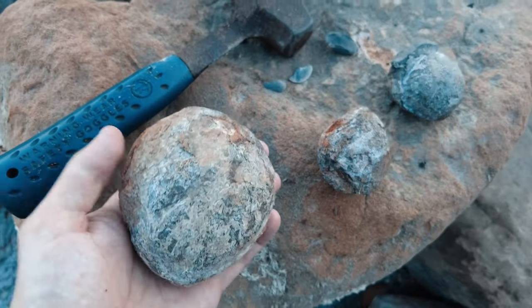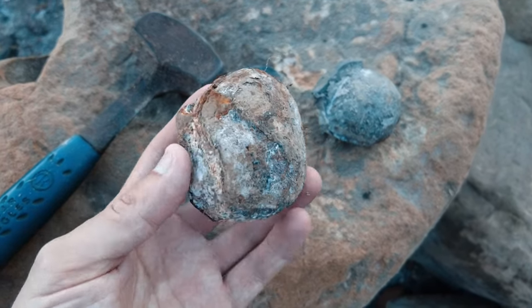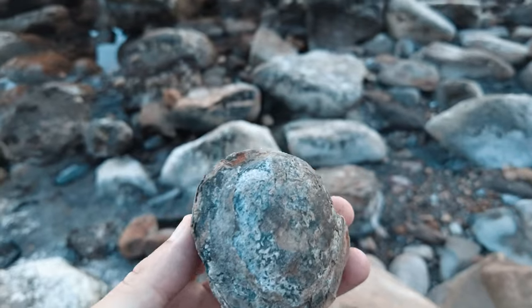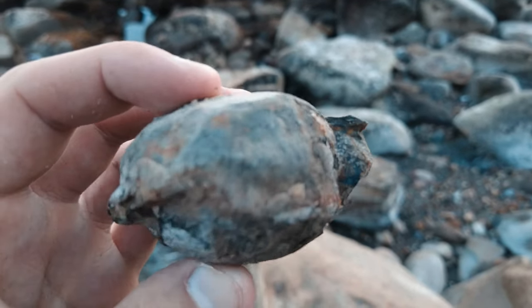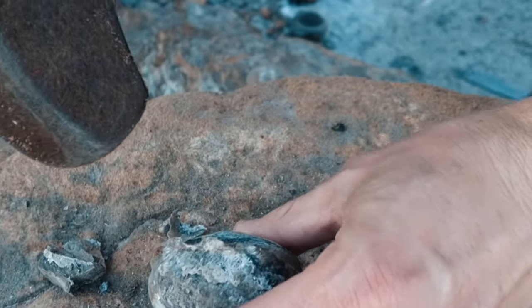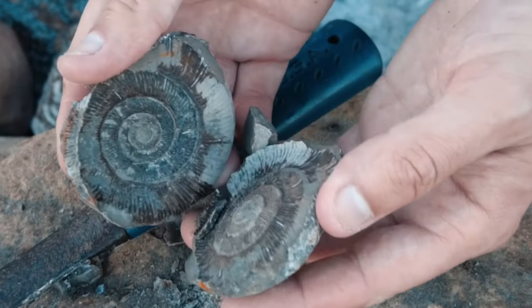I just picked these three interesting looking nodules from a fresh cliff fall. I'm gonna go ahead and crack them open now. There's definitely an ammonite inside this one but it's extremely crushed, but it's worth splitting open just in case. A few light taps and it's already opened - oh wow!